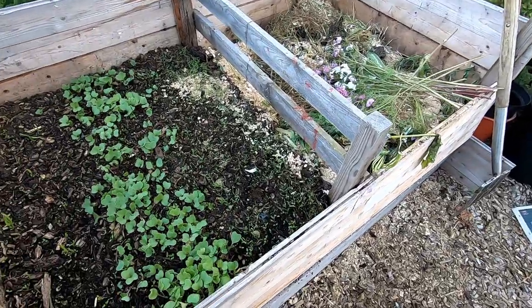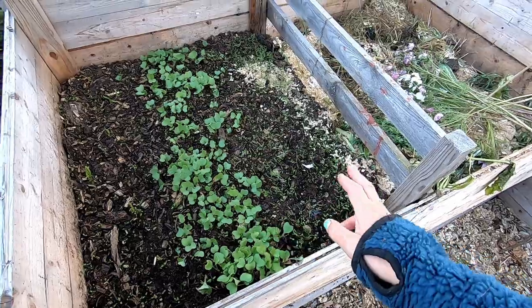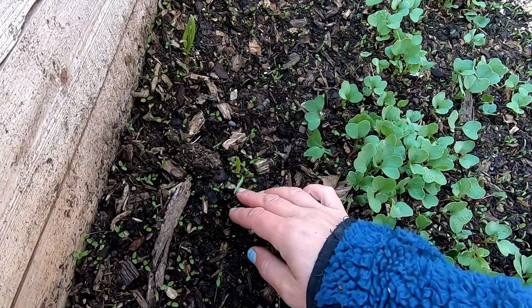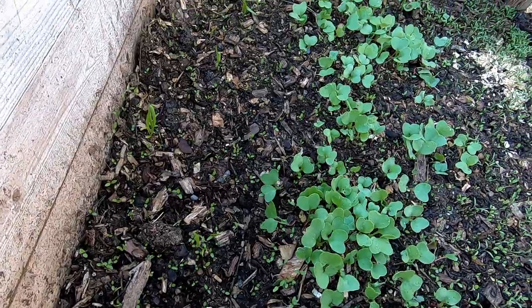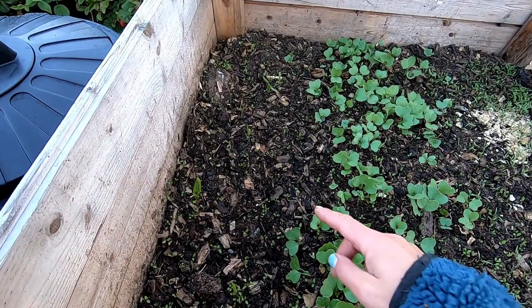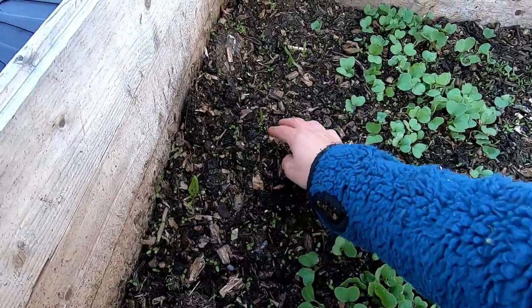Here's my compost area with summer sowings of radishes and dill. The spinach from the same seeds I complained about earlier didn't germinate well at all — I'm actually thinking about just making a new sowing instead.